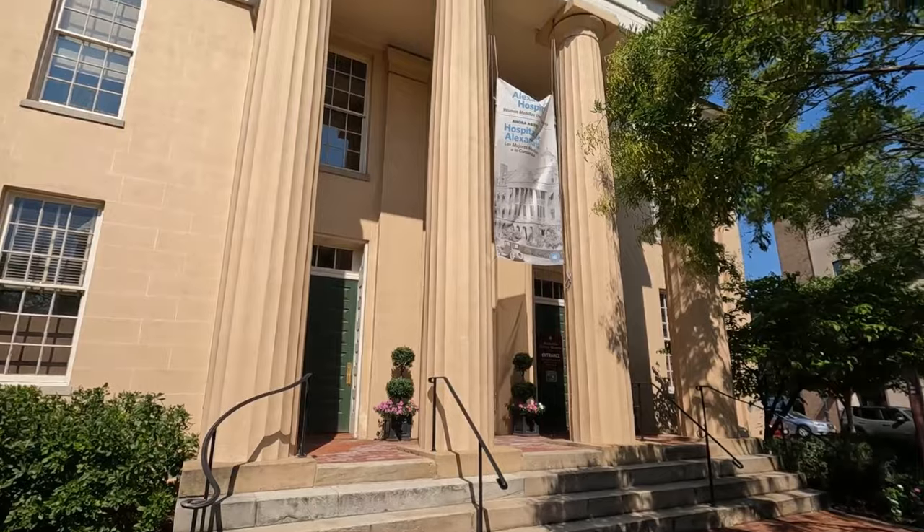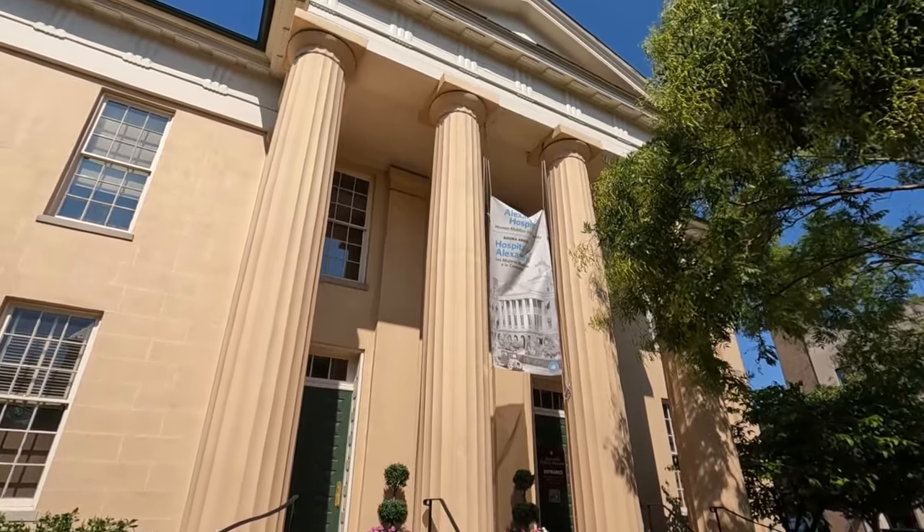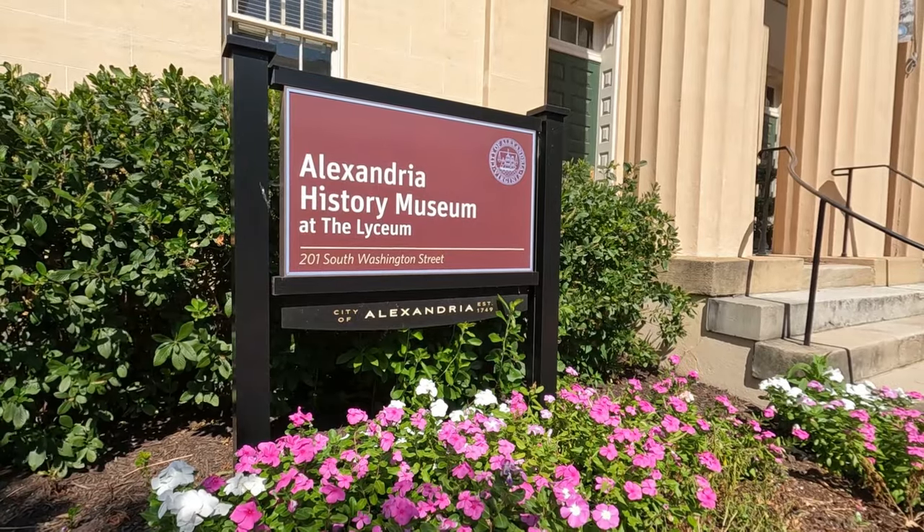The first place I recommend you check out is the Alexandria History Museum at the Lyceum, which is behind me. The Lyceum has been a center of intellectual pursuit since the 1830s. This building was built in 1839 and since 1985 it has been the home of the city's history museum. I recommend you go here first because it really helps you get acquainted with Alexandria's rich heritage and past — you learn about the history, then step out and experience more as you explore throughout your day.